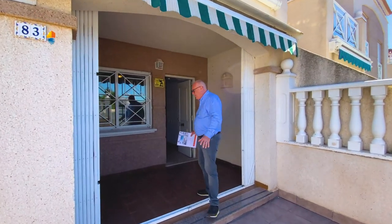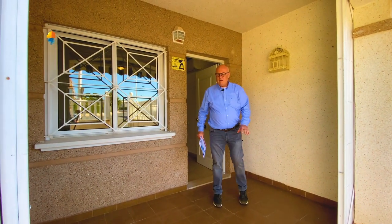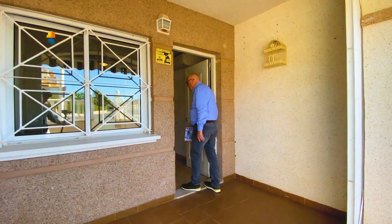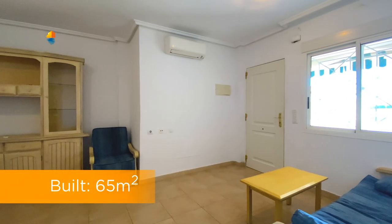We have this nice terrace over here, we have the shaded terrace when it's hot in the summer. Then we get in, we have a wonderful, big, well-sized living room over here.